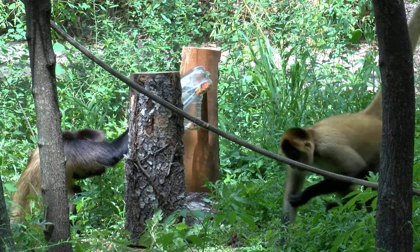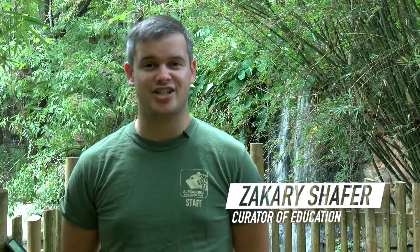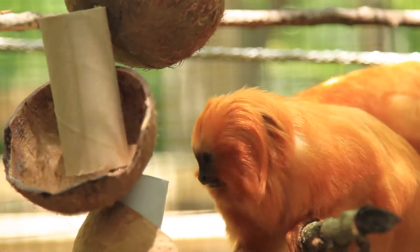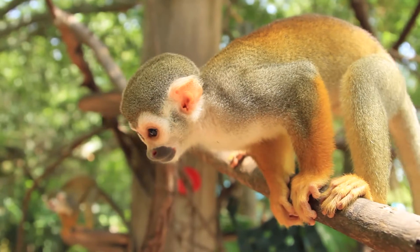Zookeepers don't monkey around when it comes to providing exceptional care for our animals. One way we keep our animals active and engaged is through behavioral enrichment. Enrichment encourages natural behaviors through work and play. There are many types of enrichment, all with the goal of enhancing an animal's environment, stimulating them to investigate and interact with their surroundings.